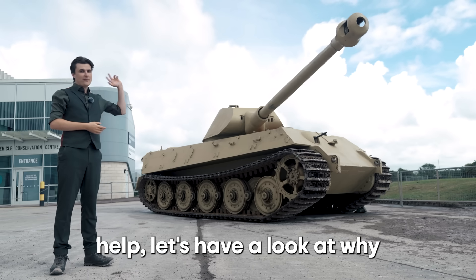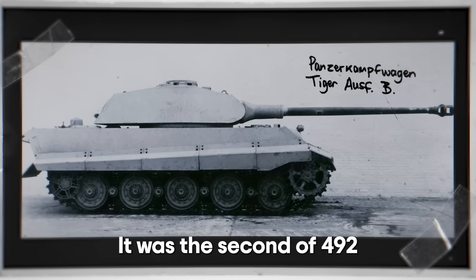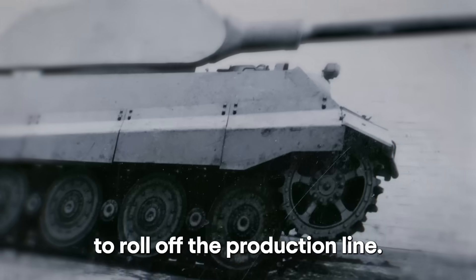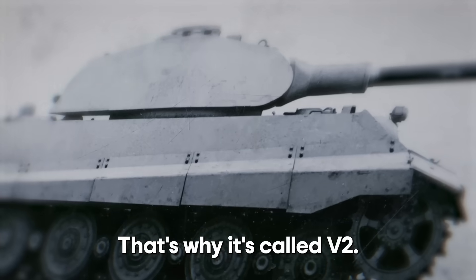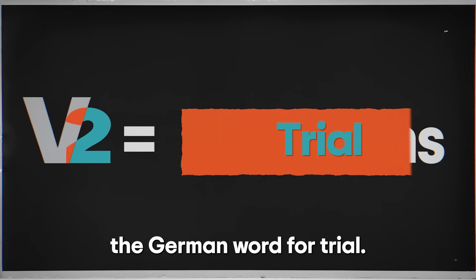But before we ask for help, let's have a look at why this vehicle is so special. It was the second of 492 King Tigers to roll off the production line — that's why it's called V2. The V is short for Versuchs, the German word for trial.